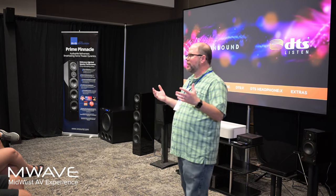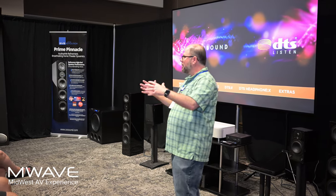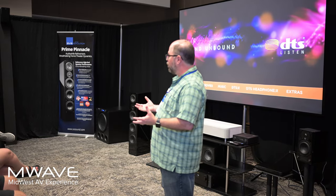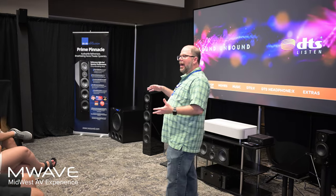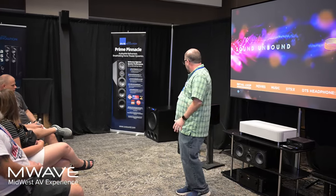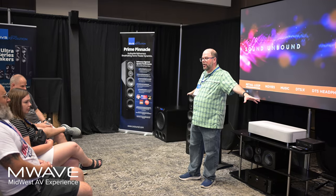What we're doing here today at M-Wave is we're showcasing a couple different things. We've got, in this space, a full 5.2.4 Dolby Atmos home theater. If you're not familiar with it, that means we have your conventional five surround sound speakers. Our front stage is our Prime Pinnacle Towers that are out here on the outside.